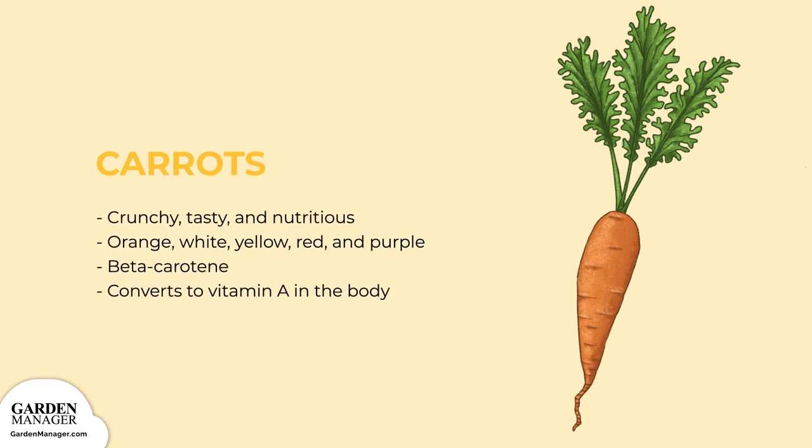They're mostly known for their bright orange color, though carrots can also come in white, yellow, red, and purple. Carrots are loaded with beta-carotene, a highly nutritious antioxidant that converts to vitamin A in your body.